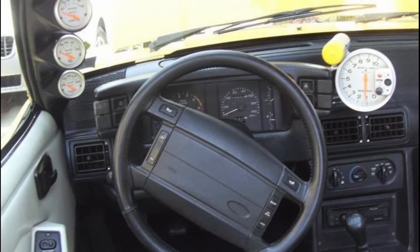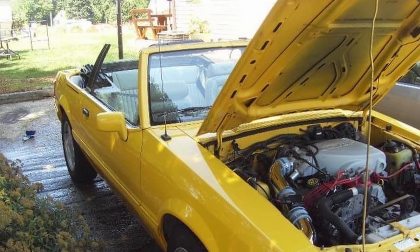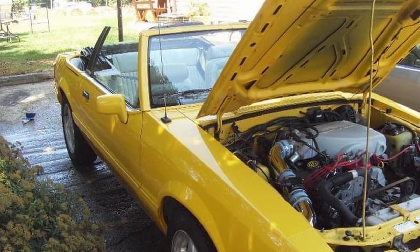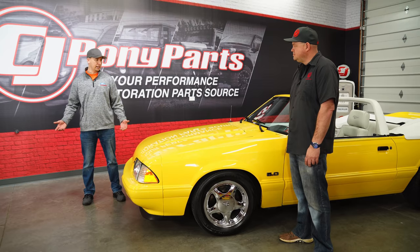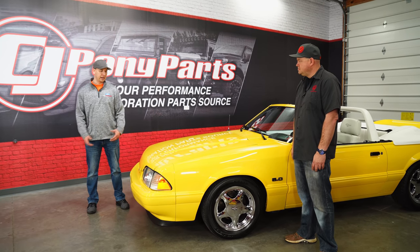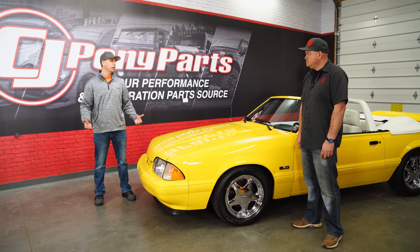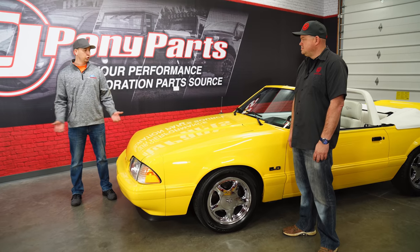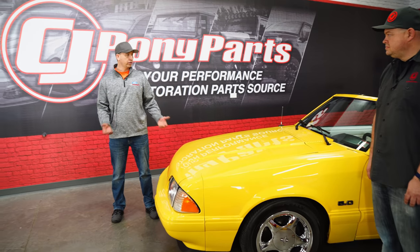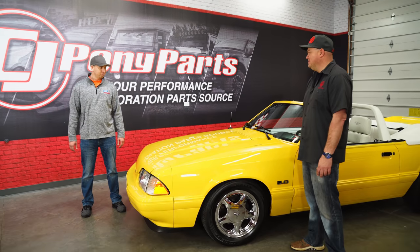I actually found it on Craigslist back in 2010. It was for sale and I bought it for $4,100 that day. I grew up around Mustangs — my dad and I rebuilt a 69 Fastback, and Mustangs have always been in our family. My mom said I couldn't buy one, so I went and bought this one. I never knew the history of it, I never knew it was a feature car. I bought it because I wanted a V8 Mustang and I liked this one.